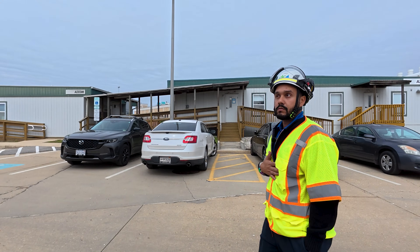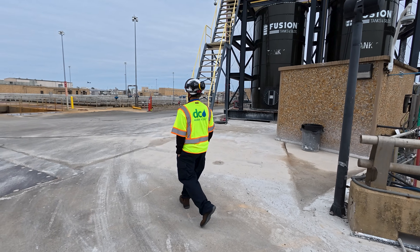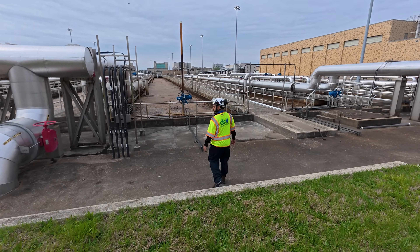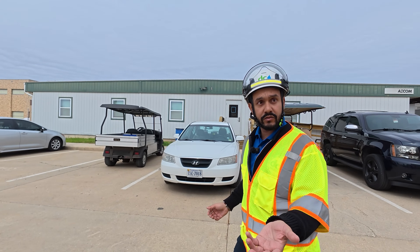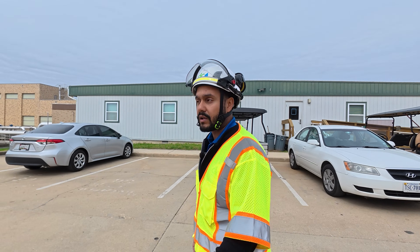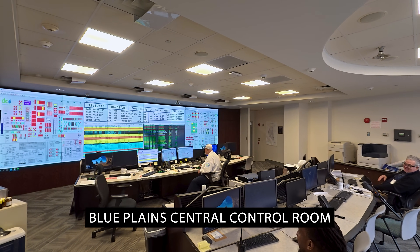I am a process engineer — kind of a Swiss army knife for DC Water. We work with operations and maintenance to help troubleshoot any issues that show up on the plant. We also collect the data and synthesize it for both internal and external use, including reporting to the EPA or other regulatory agencies, and we help monitor everything that goes on throughout the plant.